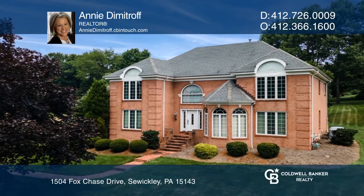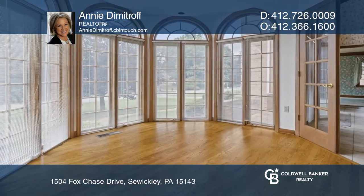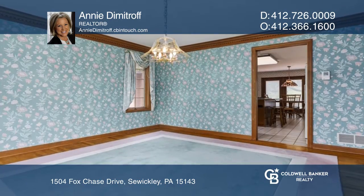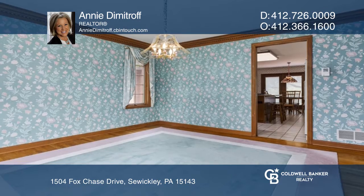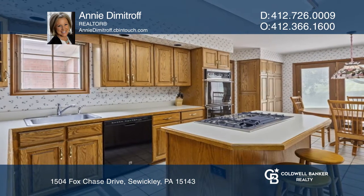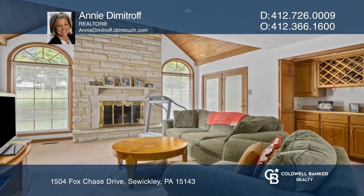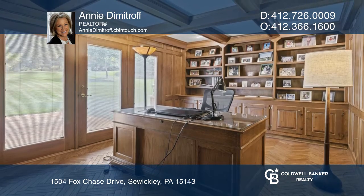This beautifully designed and constructed custom-built home sits on a serene one-acre setting in Franklin Park. Intricate crown molding in the entryway and dining room adds elegance, while the family room boasts a cathedral ceiling showcasing the custom-designed Briar Hill Sandstone Fireplace.